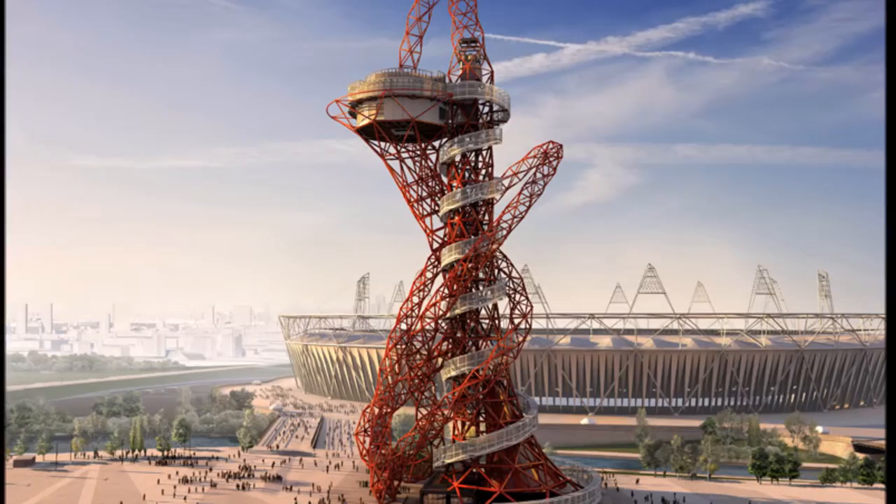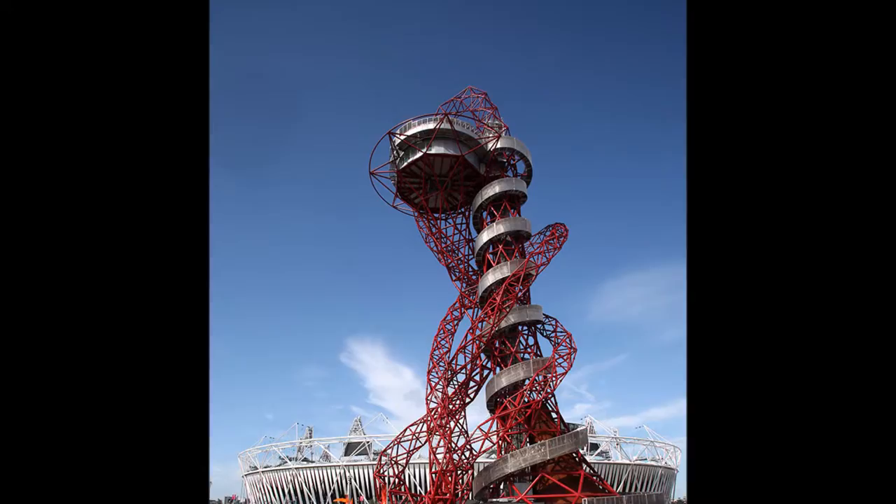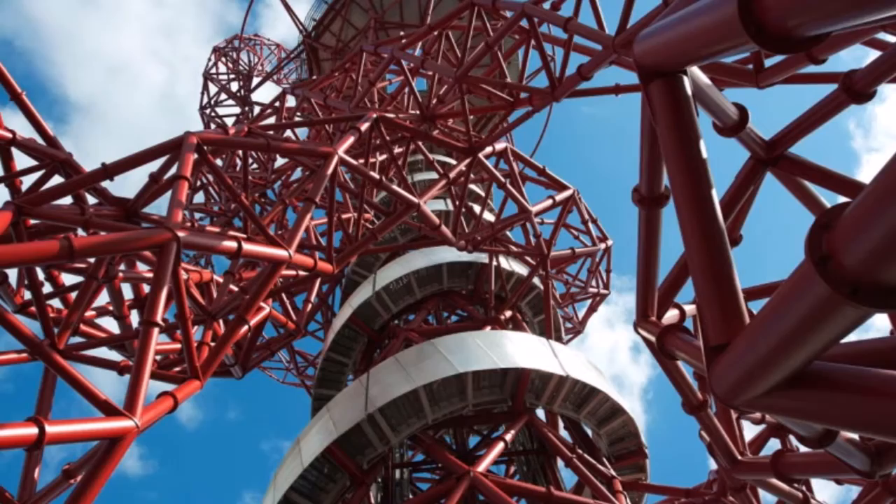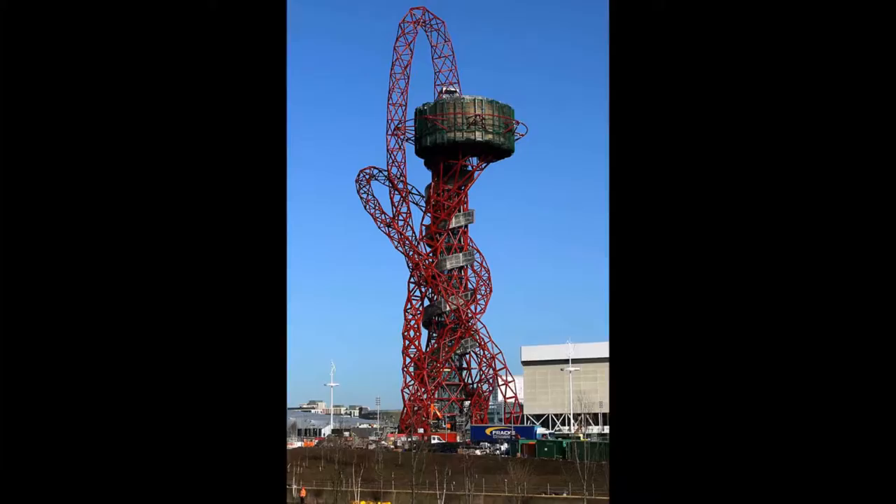The ArcelorMittal Orbit Tower is 178 metres high and is the world's tallest and longest tunnel slide. The main body of the toboggan has been built by the leading slide manufacturer Weigand. The slide will twist and spin 12 times during the 40-second trip.